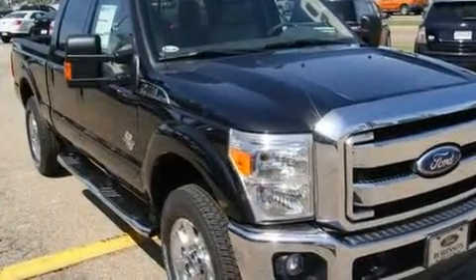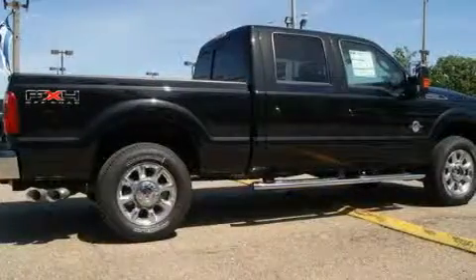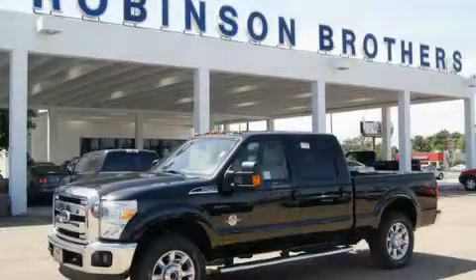Its top features include solar tinted glass, a low tire pressure indicator, traction control and stability control systems, and this vehicle's stylish design always looks great. Call or visit us right now and arrange your test drive today.